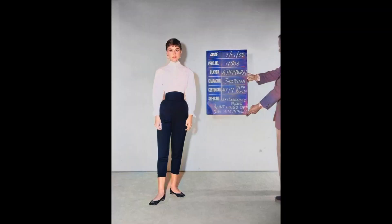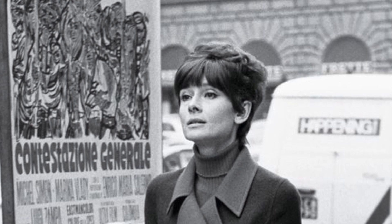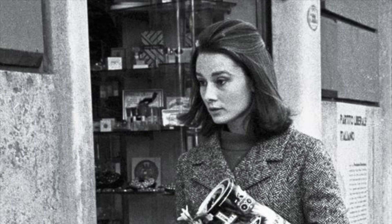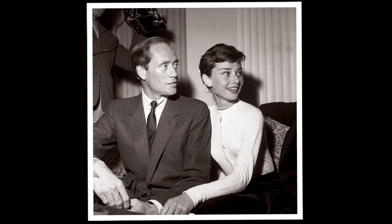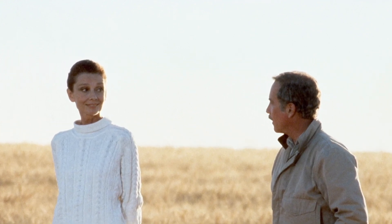Turtlenecks. Audrey Hepburn's love for turtlenecks was a defining aspect of her fashion repertoire. They were incredibly versatile in her wardrobe — she could pair them with various bottoms such as capri pants, pencil skirts, or even under a sleeveless dress. This versatility made them a staple for creating different looks. The high neckline of a turtleneck added a touch of drama to her outfits, drawing attention to her beautiful face and emphasizing her graceful neck.